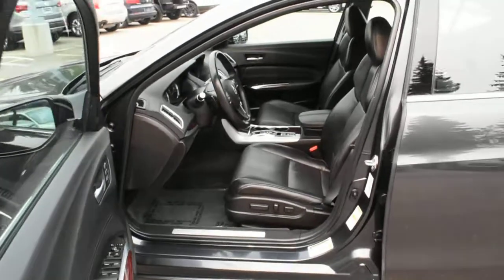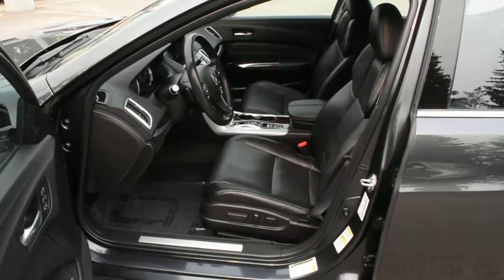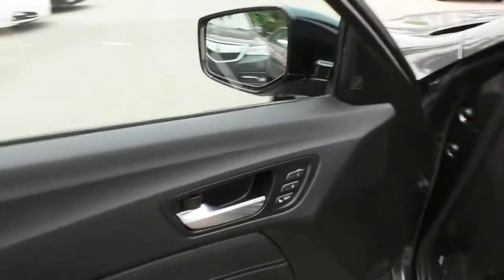Now for your cabin it features a gorgeous perforated Ebony Milano leather found throughout. The front seating is 10-way power adjustable with heated and cooled elements and your driver's seat memory located on the side here.